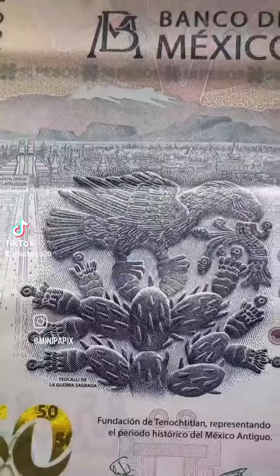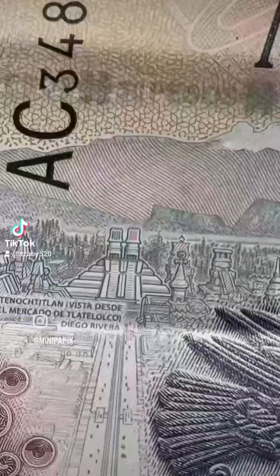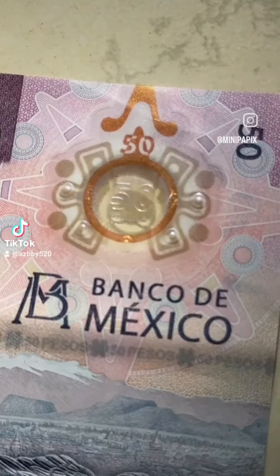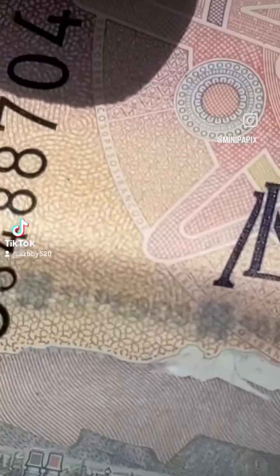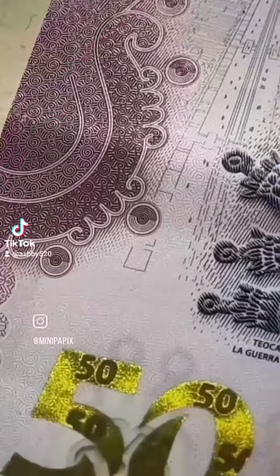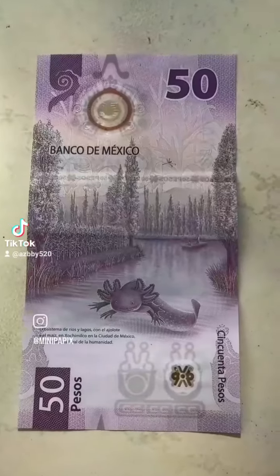On the front of the bill you have the famous emblem of the eagle eating the serpent, and if you look very carefully in the back you can see the city of Tenochtitlan. There is a 50 watermark at the very top, and if you zoom in carefully you can see a very intricate pattern that goes through the entire bill, and then there's another watermark down there.